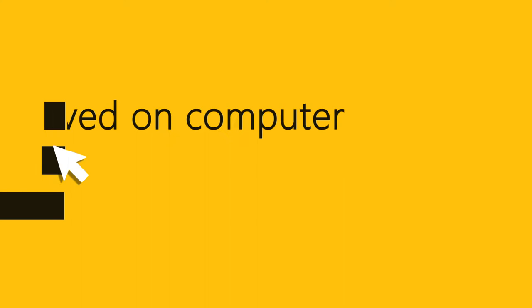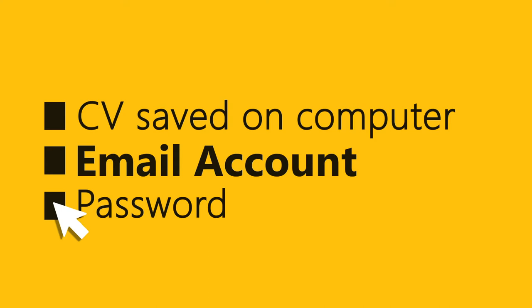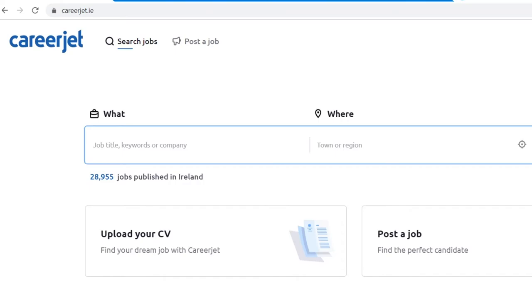There are three things you need to do before you start this tutorial. You need to have your CV saved on the computer that you are working off. You have to have an email account set up — if you don't have one, there is a separate tutorial on our website on how to create an email account. And you also need to think about a password for the job site and keep it in a safe place so you will remember it for the future.